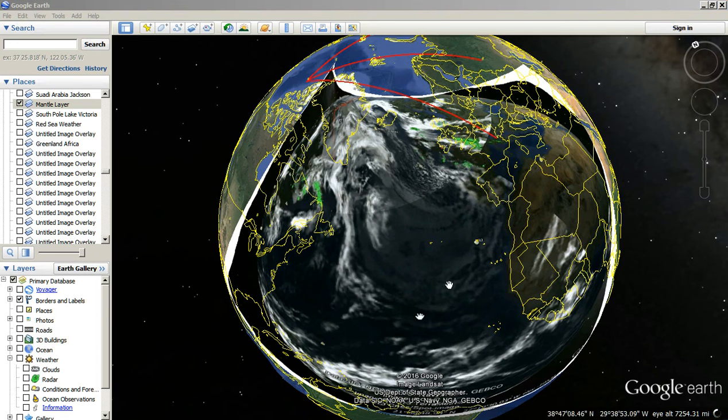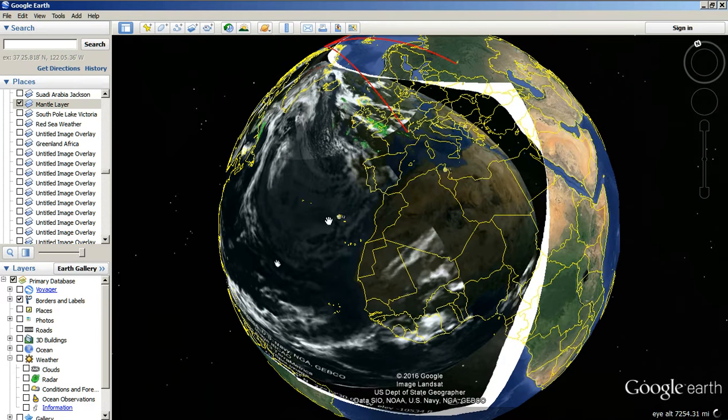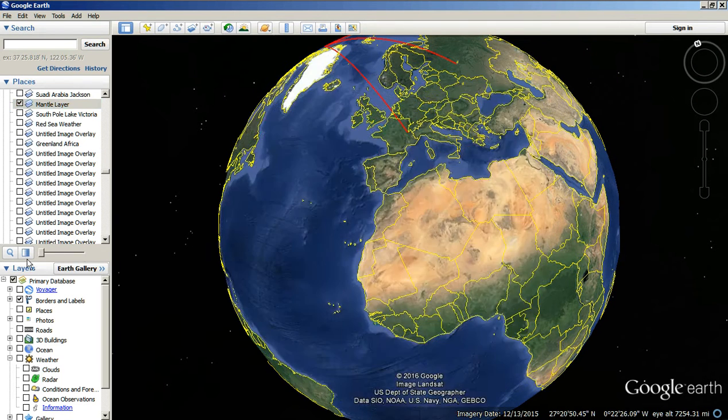Hi, Dave Snyder here. It is the 16th of April 2016 and this is my original overlay of the mantle layer — that picture I call the black hole or whatever. This is a weather pattern that I've seen over the Atlantic, right where you see it, right here, over Africa, just like this rock. Right here, over the Azores, basically.